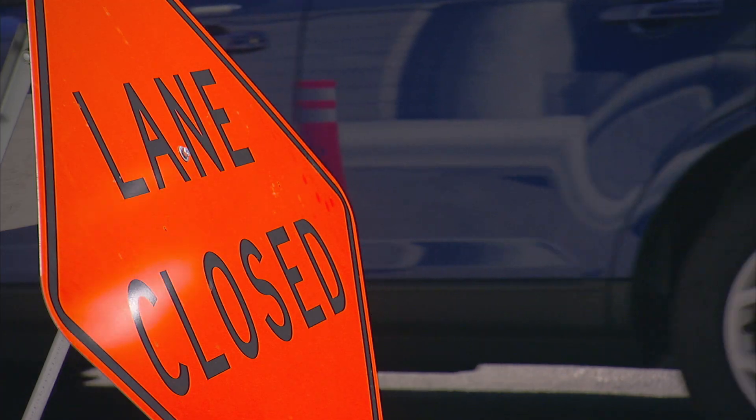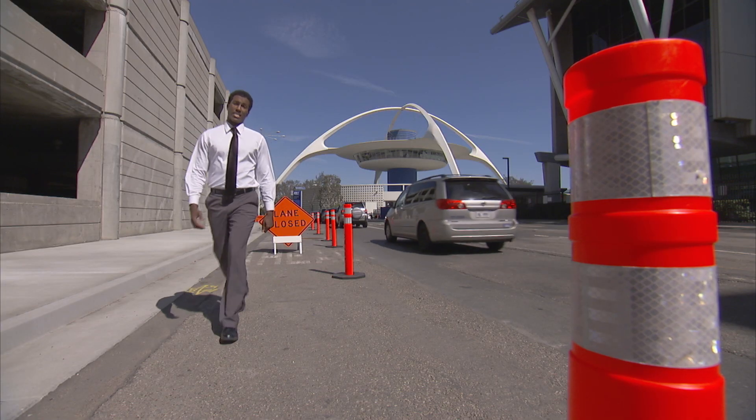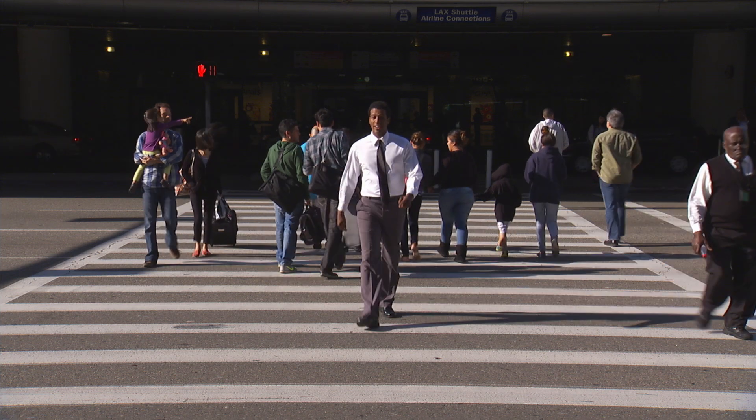A lot of construction is happening at LAX, and that means more traffic delays. Here are some tips and shortcuts to save time.